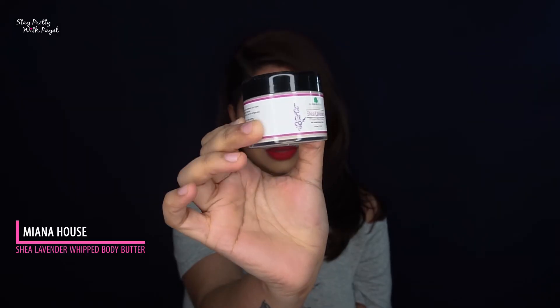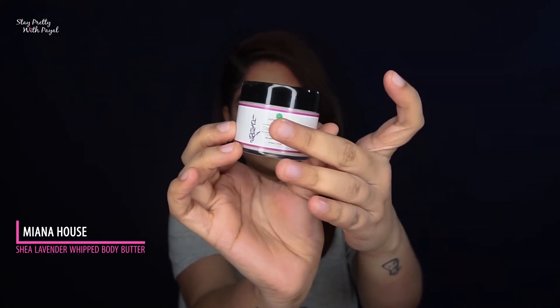It lathers well and moisturizes your skin. So if you want to have an experience, or if your friend is getting married and you want to give her something special, this product is surely an experience to have. If you're a nature freak, please opt for this soap — you will love it. But for everyday use, I still have doubts.